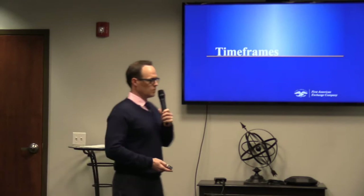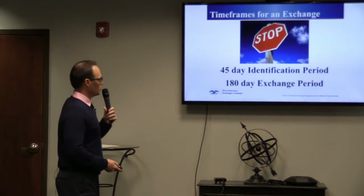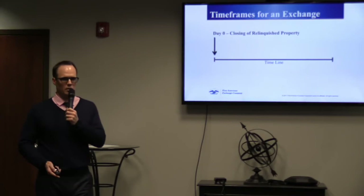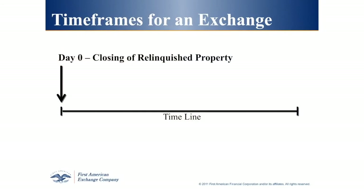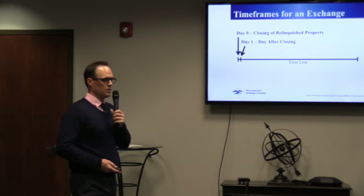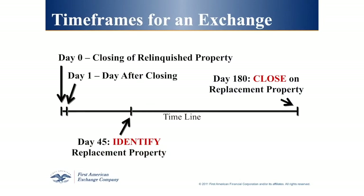Time frames for a 1031 exchange: when you do a 1031, you get 45 days to identify and 180 days to close. Day zero is the date of closing of the relinquished property — the day you're sitting at the title company signing the settlement statement. On day one, we'll send you an email with a welcome packet containing all your deadlines, an identification form, and a statement of account showing the money we have in your 1031 exchange.